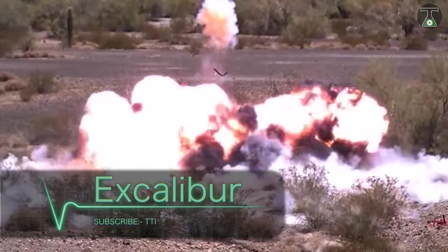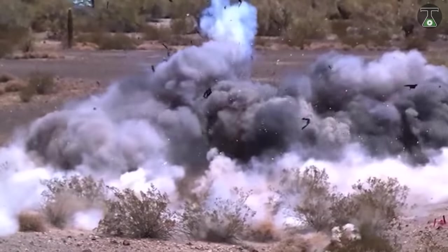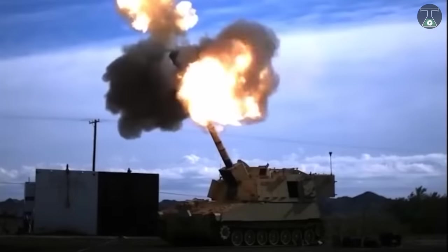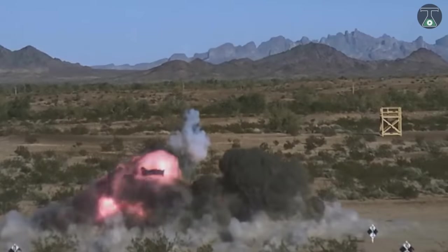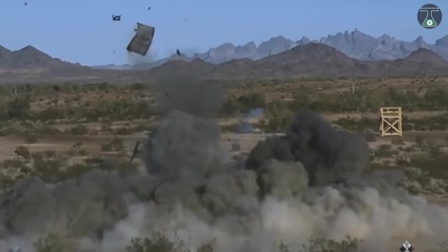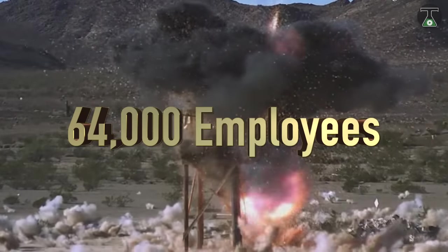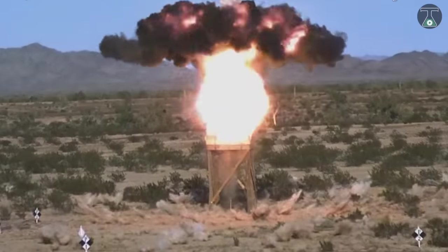Excalibur Artillery Projectile. By far, one of the most revolutionary pieces of technology in recent times is the Excalibur Artillery Projectile. Excalibur is developed by Raytheon, a technological company that made $25 billion and houses over 64,000 employees according to 2017 data.